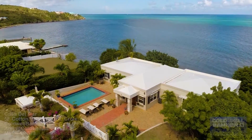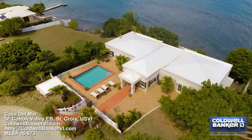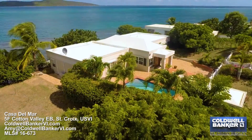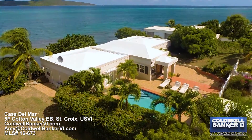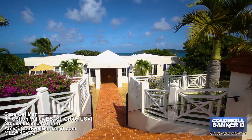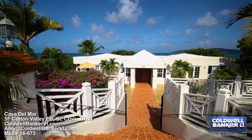Enjoy the contemporary feel of this gorgeous waterfront villa fondly known as Casa del Mar. The property is really set to wow you. Mature professional landscaping including tropical palms and flowering plants lead the way through the gated brick entry to the grand double doors beneath a covered portico.